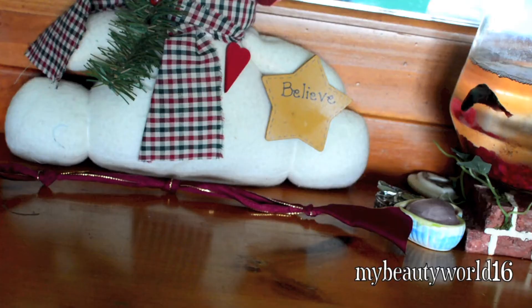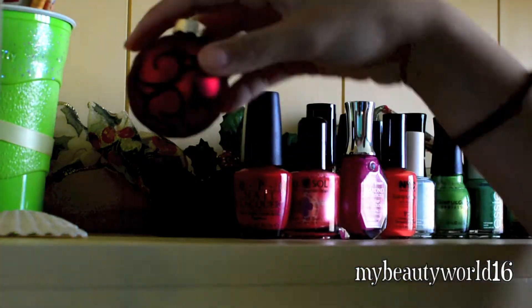I found these ornaments in my basement and I instantly fell in love, so I placed them all over my room just to be festive. And then using this super comfy throw, I just put this on my couch. And seriously, I could sleep on this thing — it is like heaven.